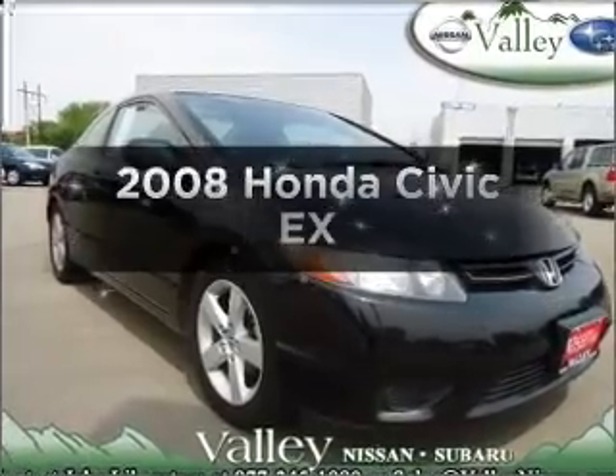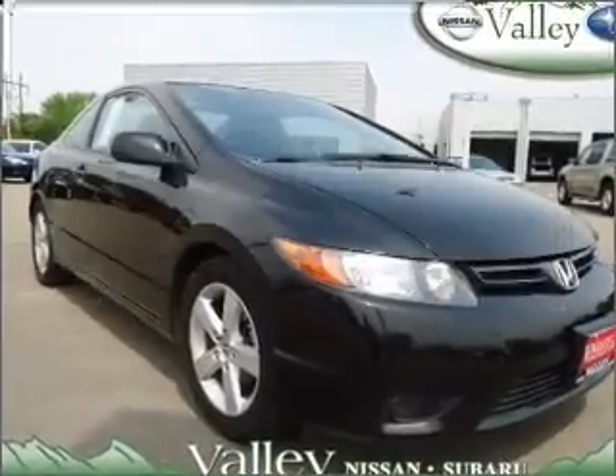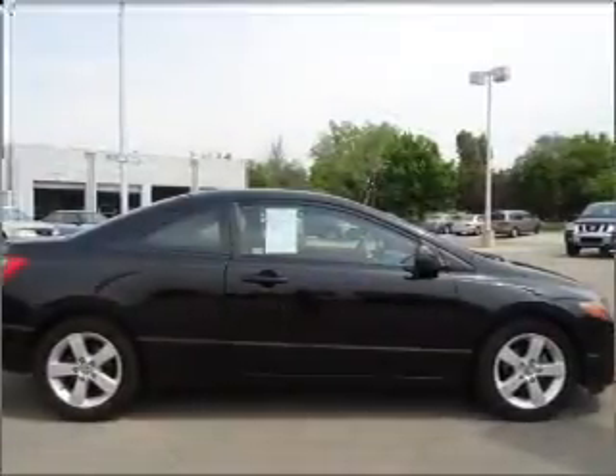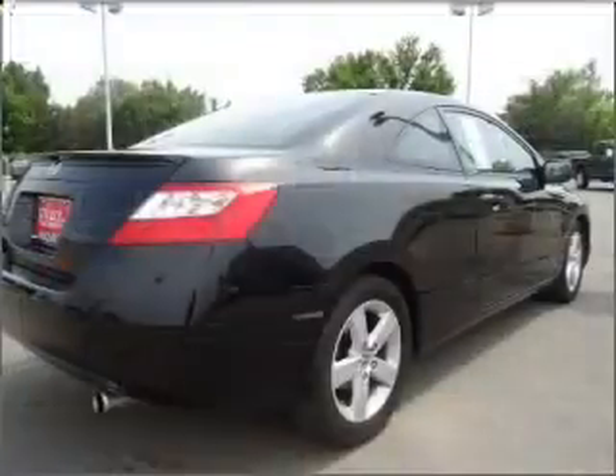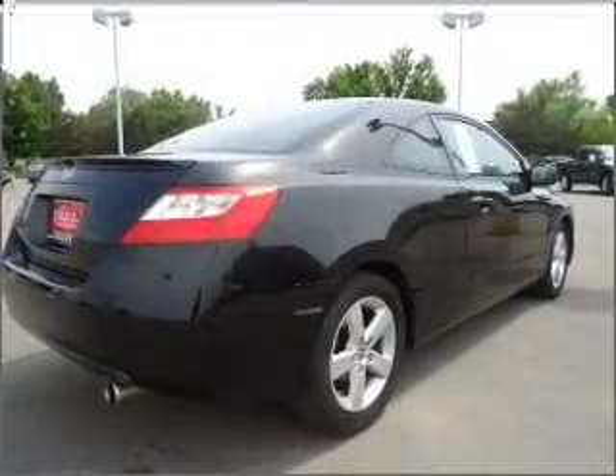Get noticed in this 2008 Honda Civic. Travel the roads in style and comfort in this great vehicle, with an efficient four-cylinder engine connected to a manual transmission that will keep you in touch with your vehicle.